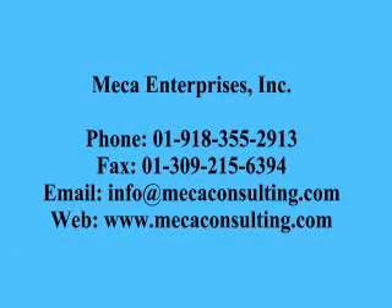Please contact MECA for a free evaluation of your stack to determine if strakes or a vibration damper is more economical. We can also be of assistance for vortex shedding issues on other types of structures. Thank you.